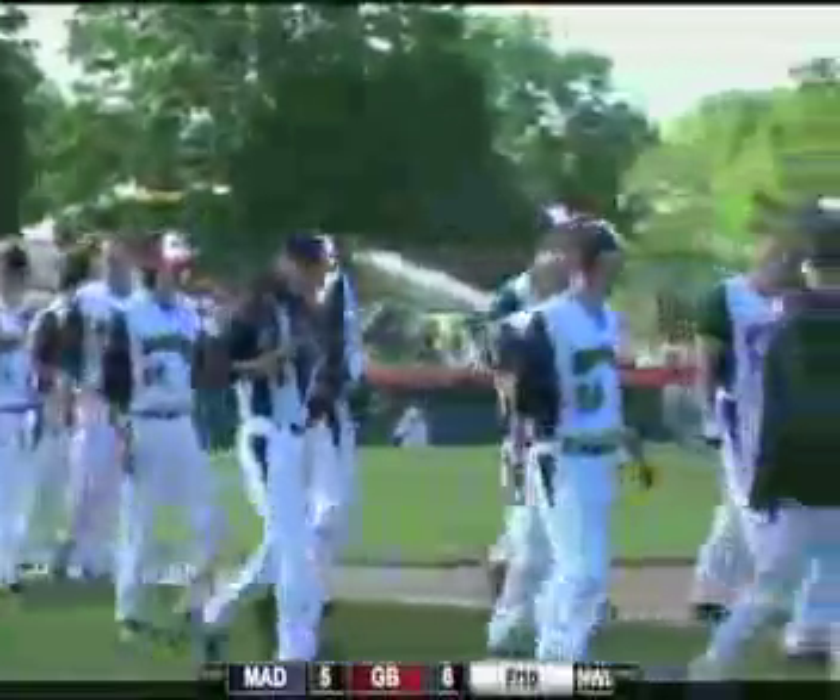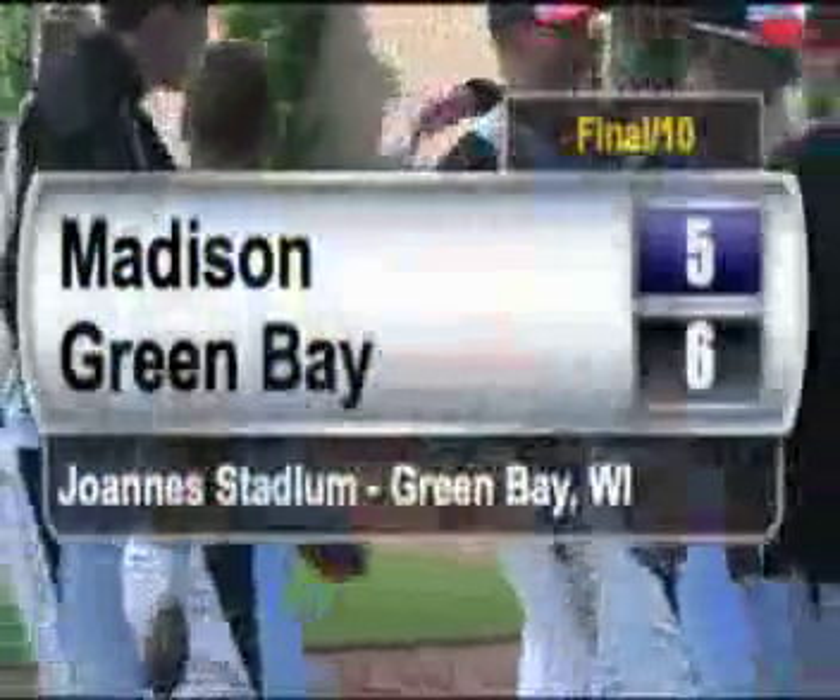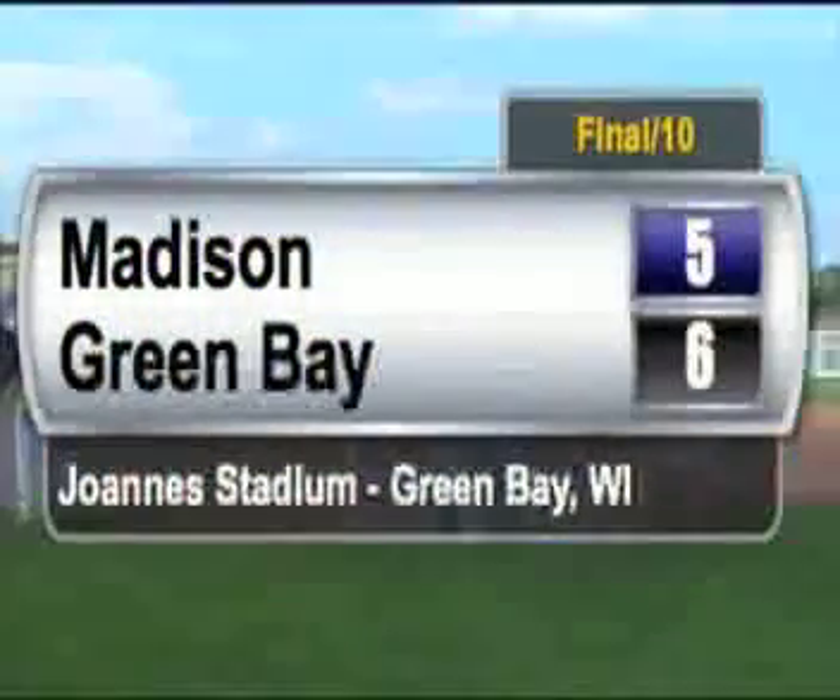And the Bullfrogs win after 10 — Bullfrogs win 6-5 over the Mallards and are now 3-1 on the season. The Mallards fall to 2-2.